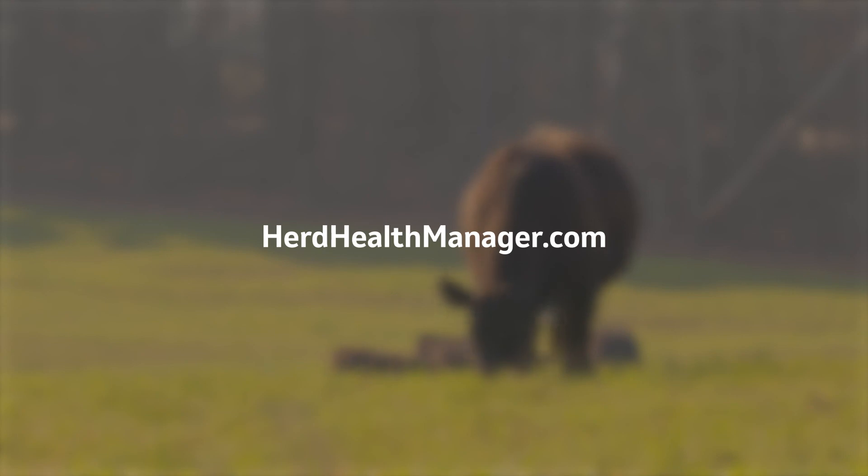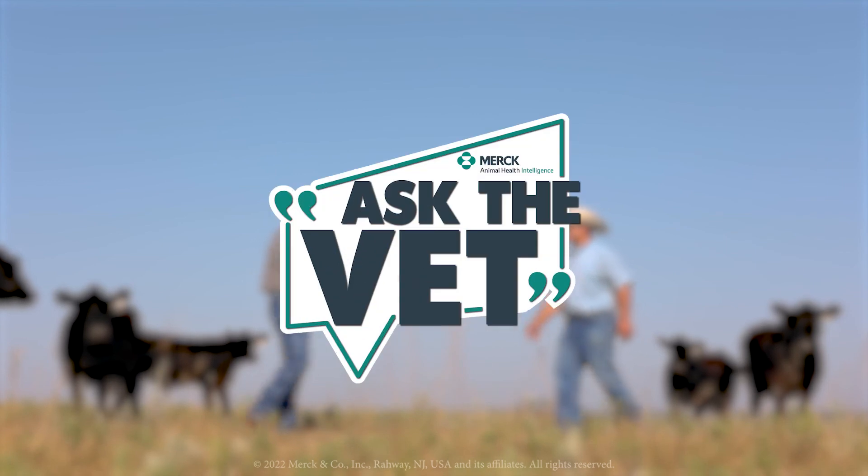Visit herdhealthmanager.com, sign up in less than a minute, and work with your veterinarian to set up protocols for your beef herds.